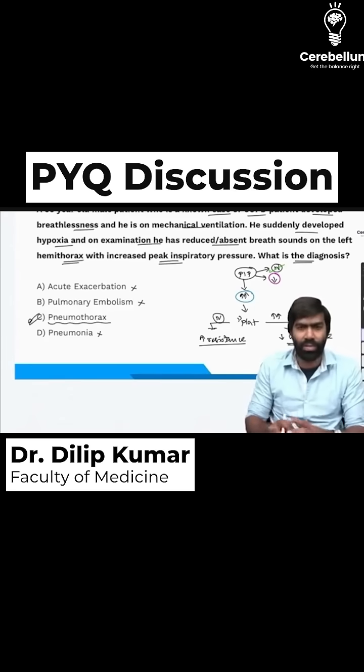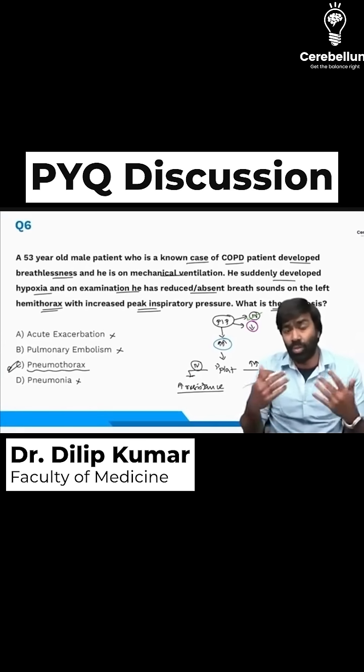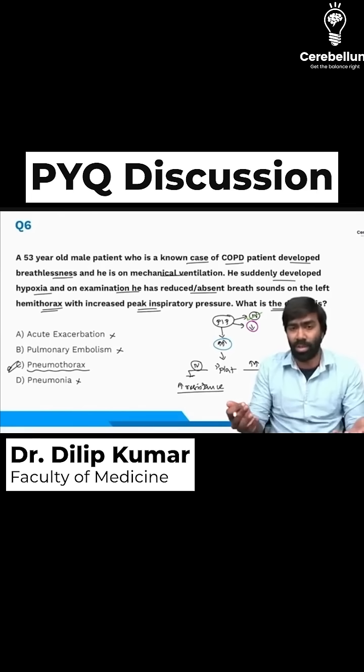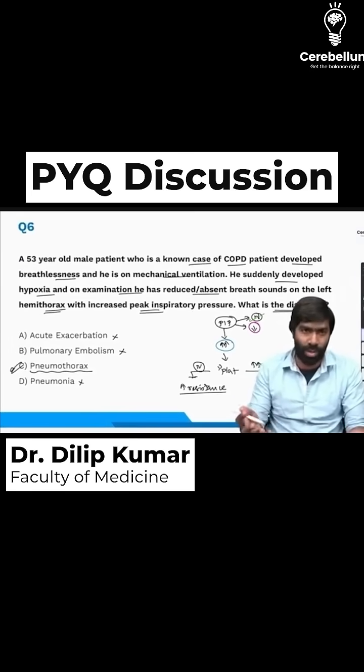The correct answer is pneumothorax — a classic condition in ICU patients due to barotrauma. It causes acute ventilatory deterioration and sudden hypoxemia, with peak inspiratory pressures rising suddenly. Importantly, in pneumothorax the plateau pressure will also be increased, which is an additional point to note.